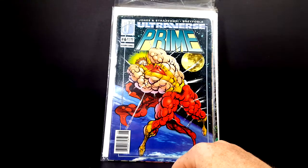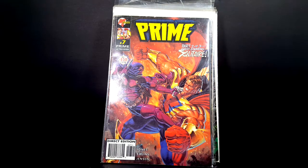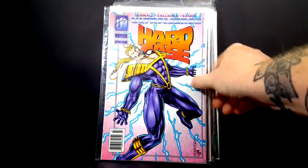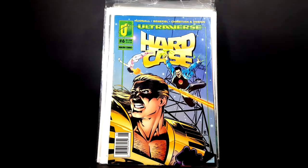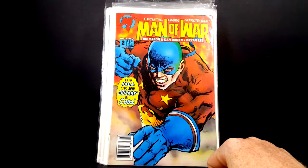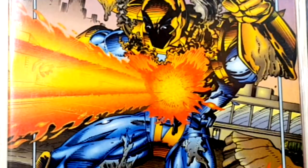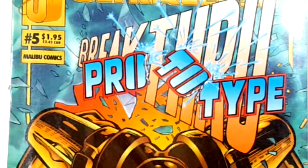Then we have Prime number six, Prime number seven — part two of three, guest starring Solitaire. Hard Case number two, Hard Case number three, Hard Case number five, Hard Case number six. From the pages of The Protectors, Man of War number two — 'It's kill or be killed in Cuba.' Prototype number three, which was Malibu Comics' version of Iron Man. Prototype number five, Breakthrough, featuring the Strangers.